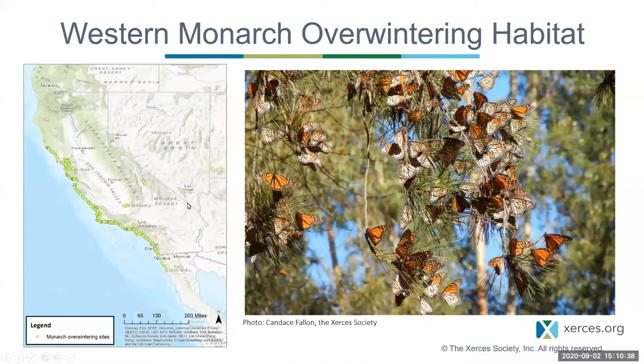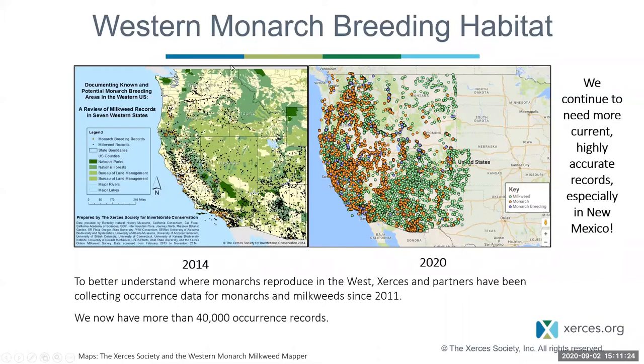Monarch overwintering habitat, both on the California coast and in Mexico, consists of very specific groves of trees with Goldilocks microclimate conditions — protecting butterflies from freezing temperatures and wind, allowing them to expend very little energy and survive the winter to expand back into breeding areas in early spring. In California, overwintering sites run all along the Pacific coast and into northern Baja. In the west, there is breeding habitat in every single state — wherever there is milkweed, monarchs have been found. We continue to learn more about monarch breeding in the western US, including New Mexico, as we gather more records.